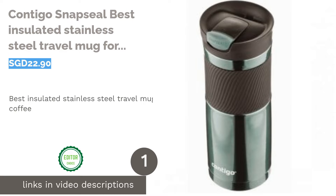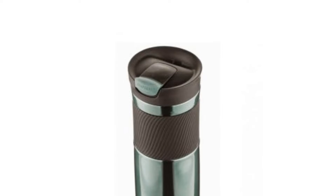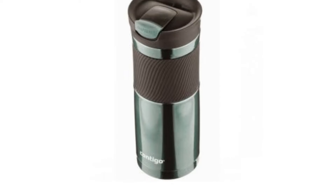The first product on our list is the Contigo Snap Seal, the best insulated stainless steel travel mug for coffee. It's my personal travel mug, and what's great about it is its durability and temperature insulation technology.